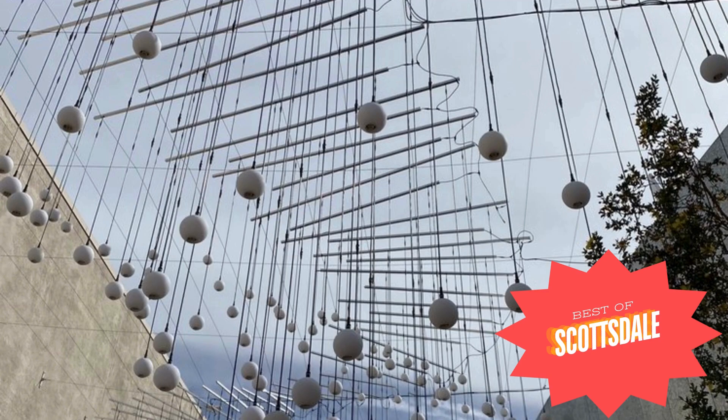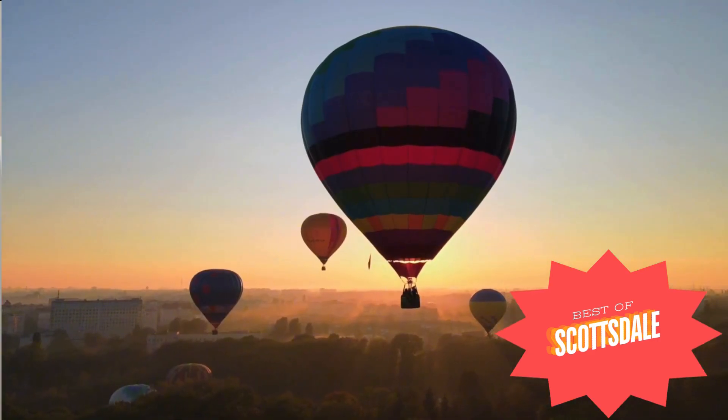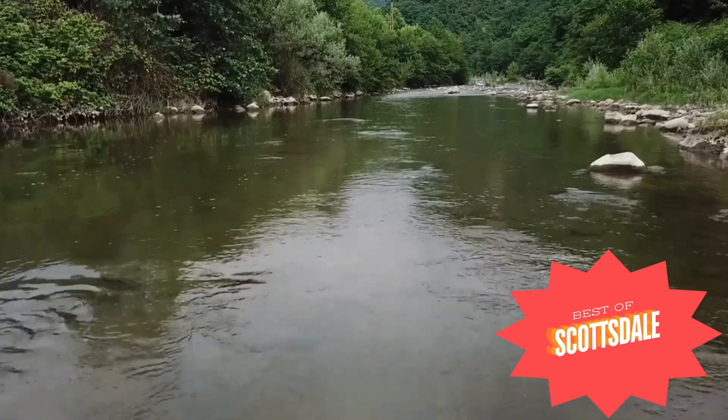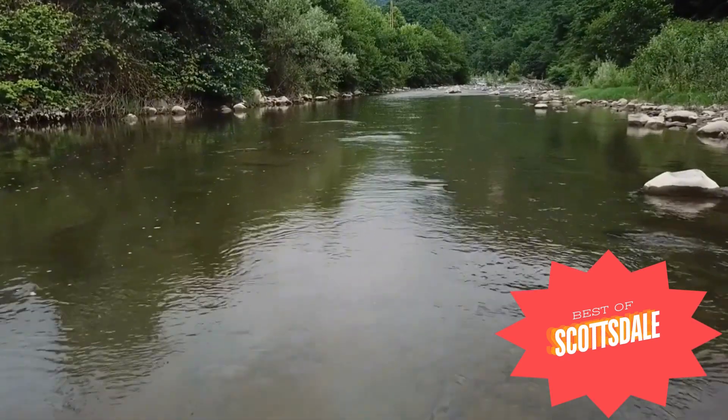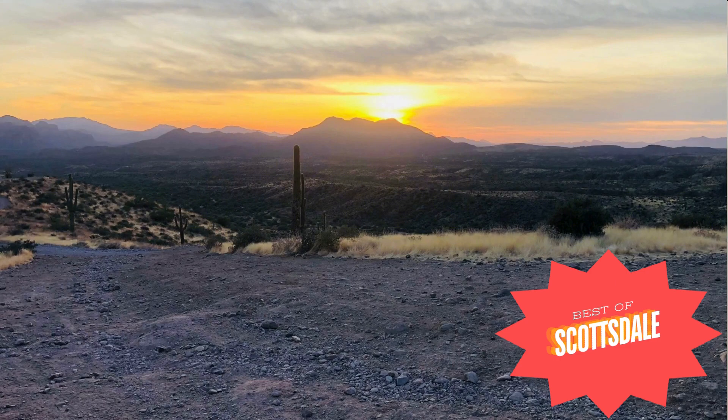Number five: Sonoran Desert Adventures. There are plenty of ways to enjoy the great outdoors in the area. The sunny skies and lush Sonoran Desert make the perfect setting for outdoor activities like hot air ballooning, horseback riding, river rafting, kayaking, or paddleboarding on one of the many nearby lakes. One of my favorite things to do is go on an off-road tour with Desert Mountain Tours to watch the sunset from the mountains.